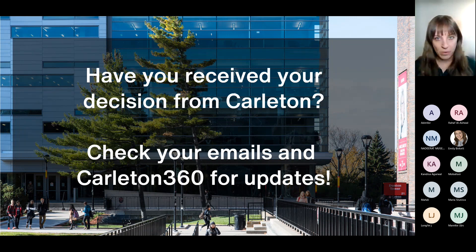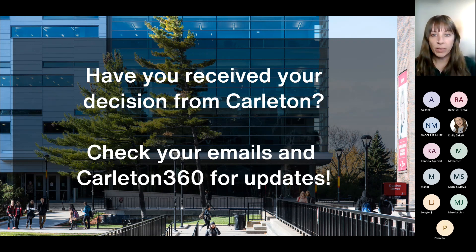We have a number of folks in this session who are in various stages of the application process. Some of you might still be waiting for a decision and have questions about how long it'll take and where to find it. It's a very busy time in the admissions office, so right now we're predicting four to six weeks for a student to receive a decision on their application.